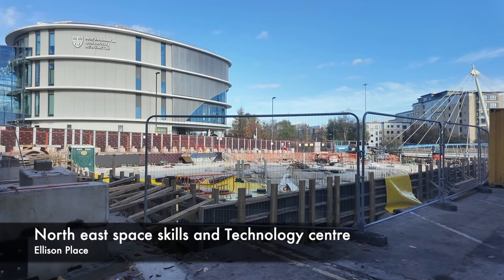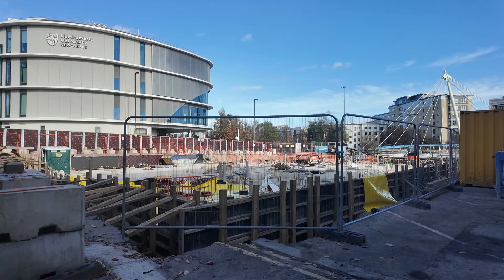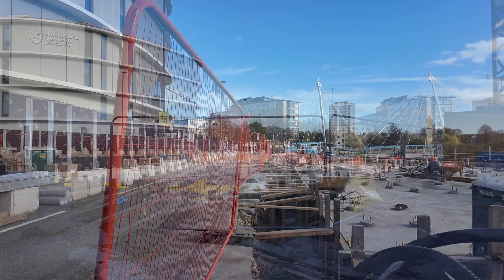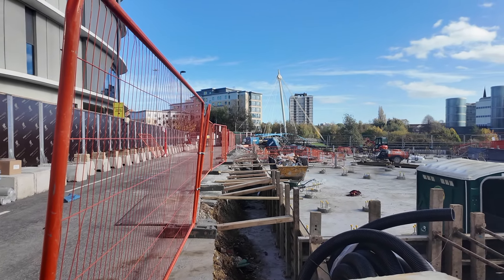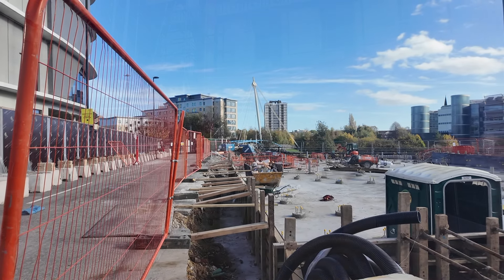A little further down they have started to install the drainage gully. At the North East Space Skills and Technology Centre for Northumbria University on Ellison Place, work is continuing on the foundations for the site, with a lot more concrete having been poured over the last two weeks.